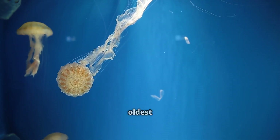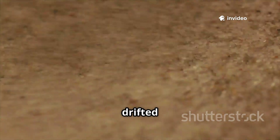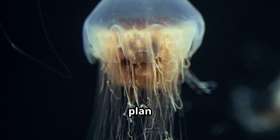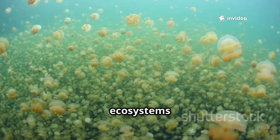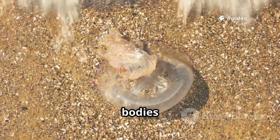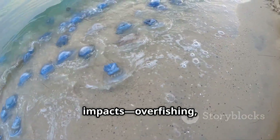Jellyfish are among Earth's oldest multicellular animals, predating dinosaurs and most complex life. Fossils show they've drifted through oceans for over 500 million years, surviving every mass extinction. Their simple body plan is a blueprint for long-term success. Jellyfish play vital roles in marine ecosystems, controlling prey populations and serving as food for turtles, sunfish, and more. When they die, their bodies sink, nourishing deep-sea life in a process called jellyfall.